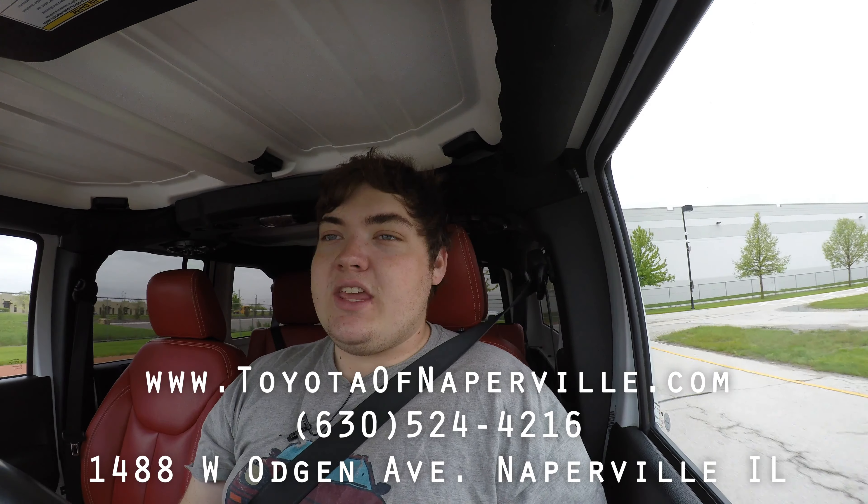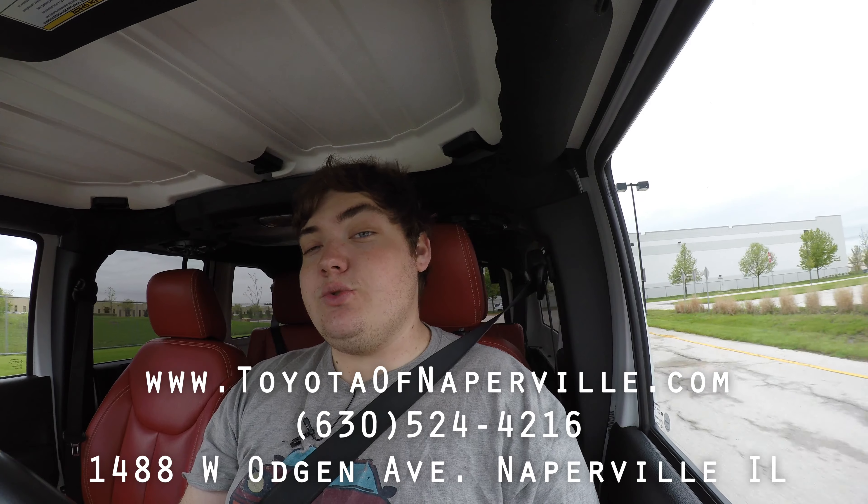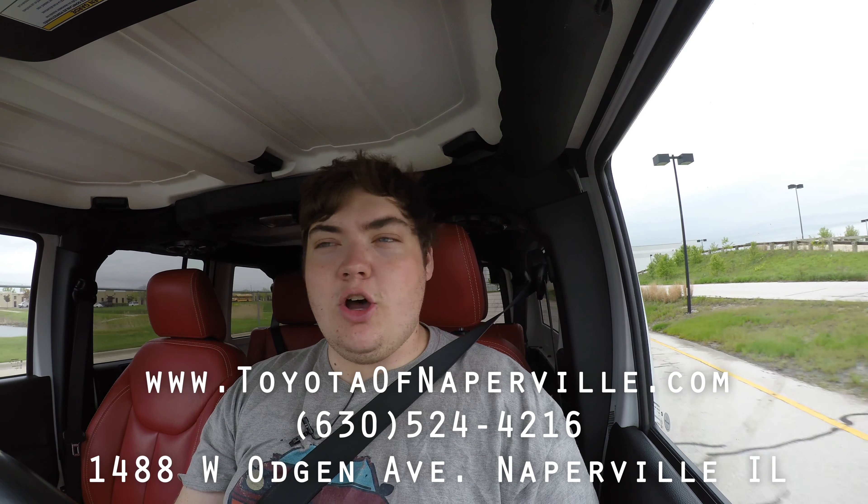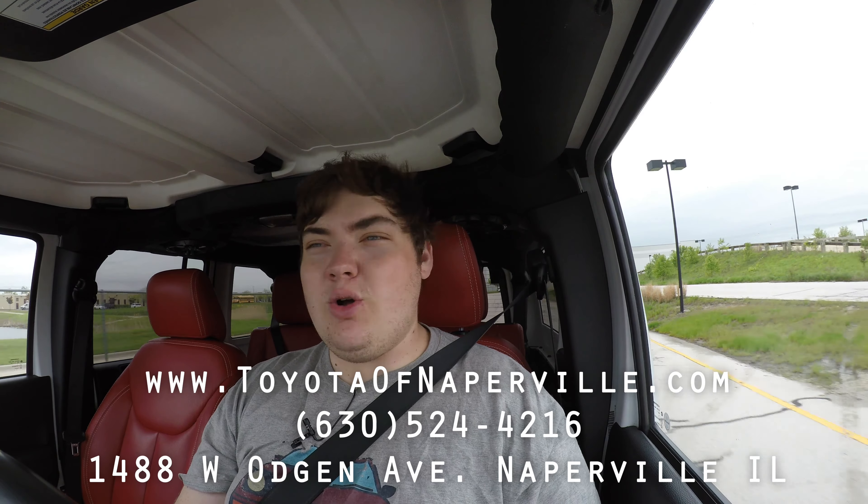I hope you guys enjoyed the video and learned something about the 2013 Jeep Wrangler Unlimited. Huge thank you to Toyota of Naperville — this is one of their used cars. Definitely go check them out. If this Jeep is still for sale, I will leave a link to it in the description below. If not, look through their used cars — they have hundreds and get Jeeps in all the time. Their information is up on the screen and linked in the description below. Don't forget to rate the video, comment, and subscribe if you really liked it. Take care, guys.